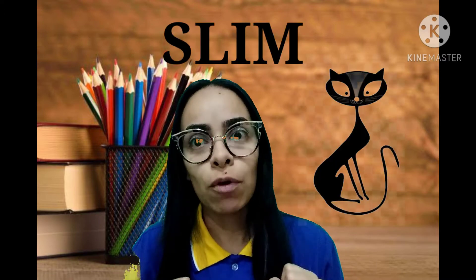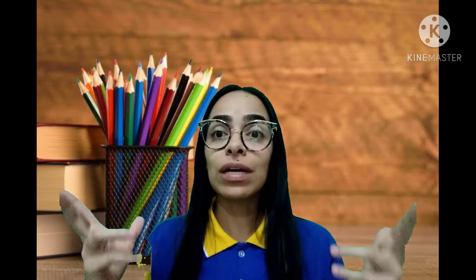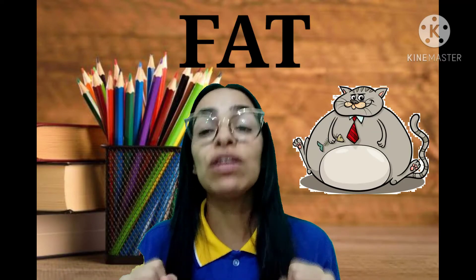Agora, vamos falar, gente, de outras características. Para algo que é fino, que é magrinho, tá bom? Nós temos o slim. Isso, pronuncia aí. Slim. Ótimo, gente! E algo que tem mais um pezinho, mais gordinho, tá bom? Nós falamos de fat.